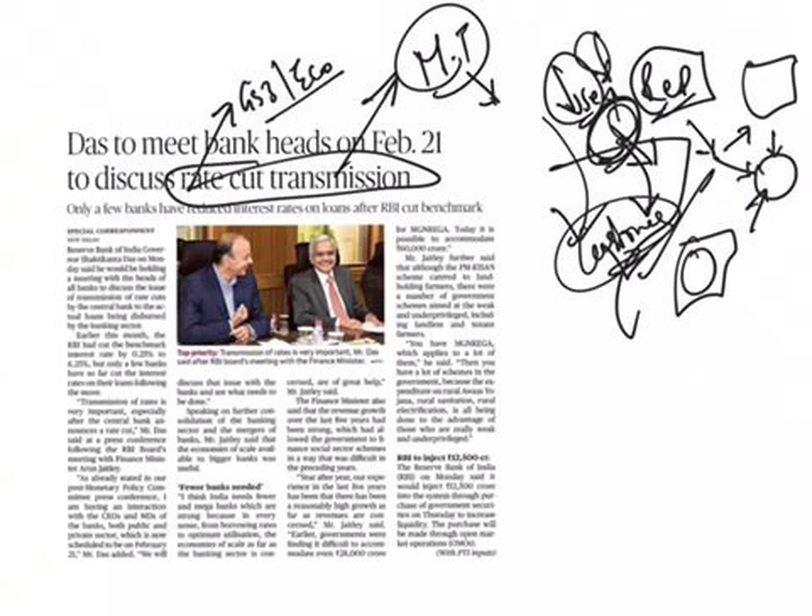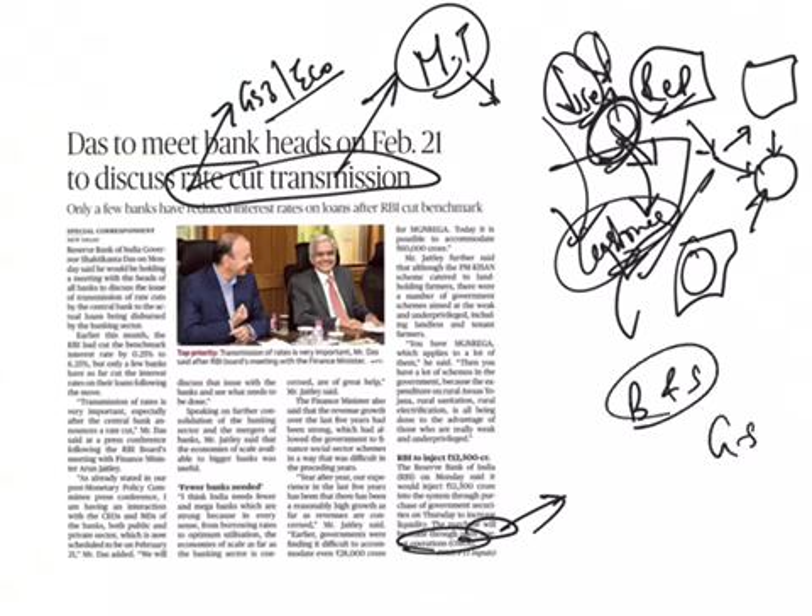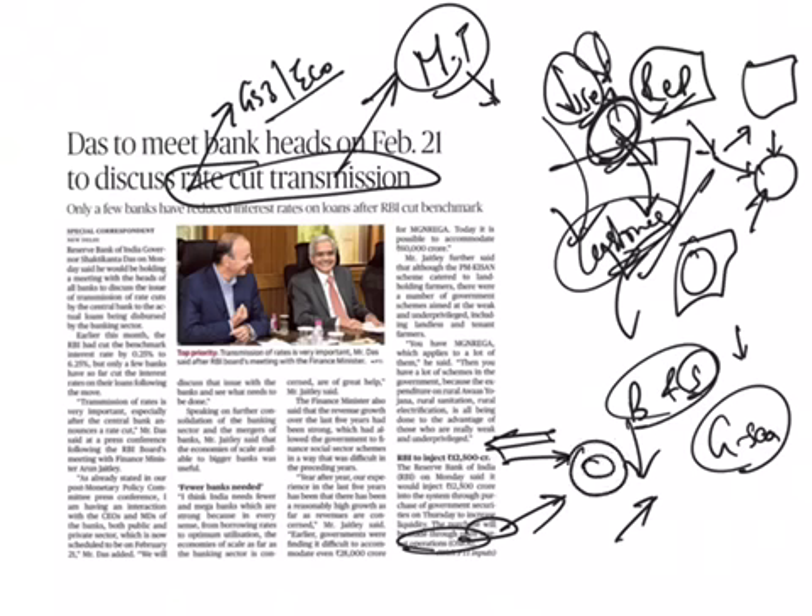Another concept here is open market operations. Open market operations are a major monetary policy instrument of the RBI, involving the buying and selling of eligible government securities. By buying these securities in the open market, the RBI increases the supply of credit. By selling these securities, it reduces the volume of money with the public — because selling sucks money in from the public's hands, while buying injects more money into the economy.